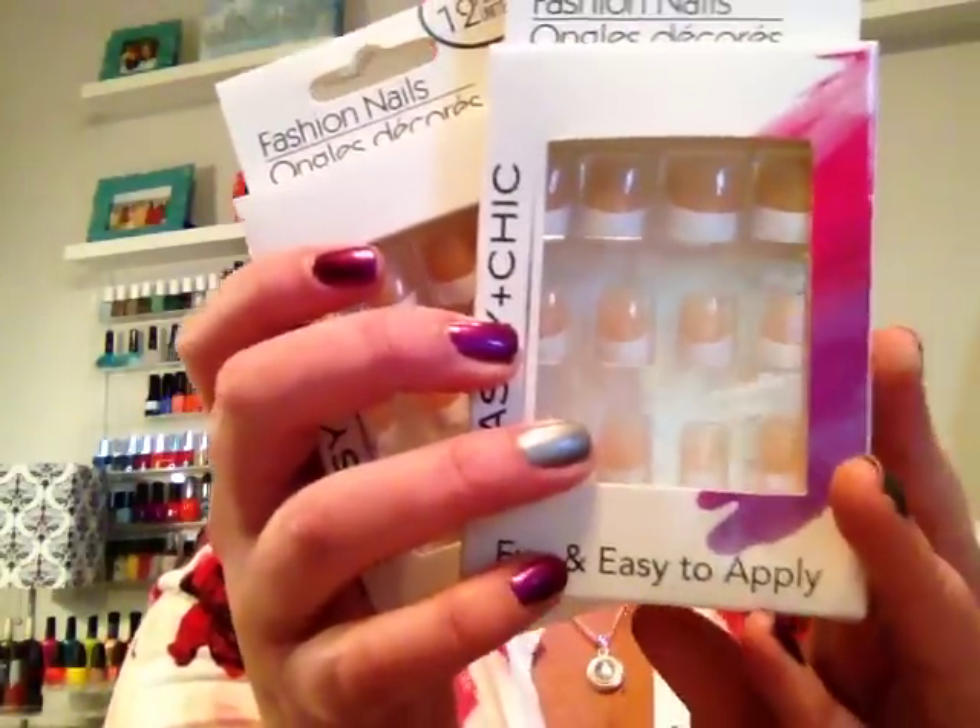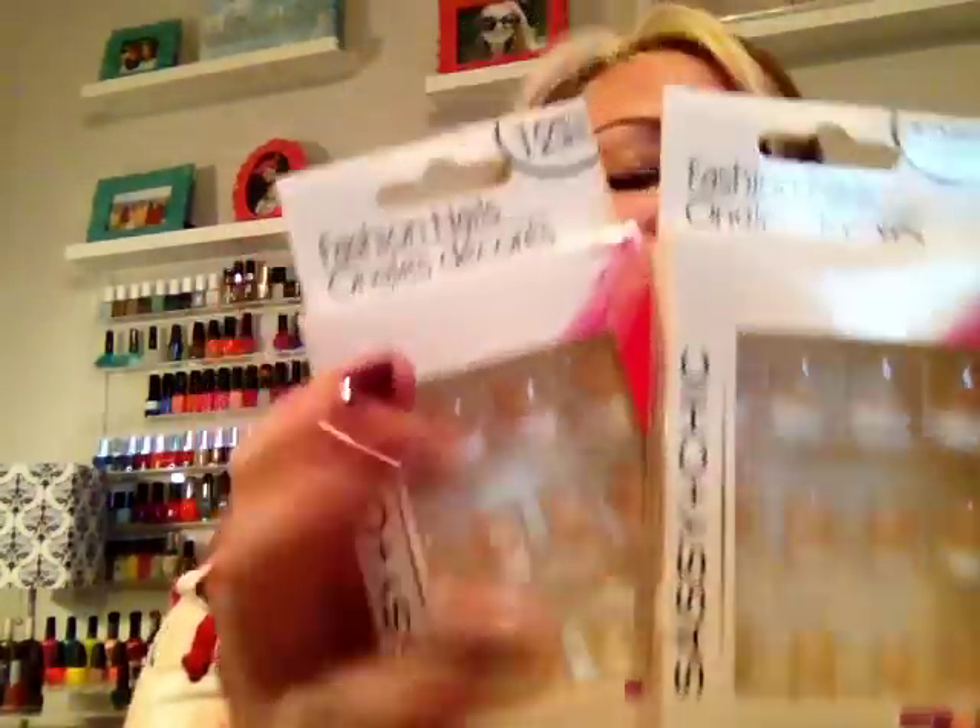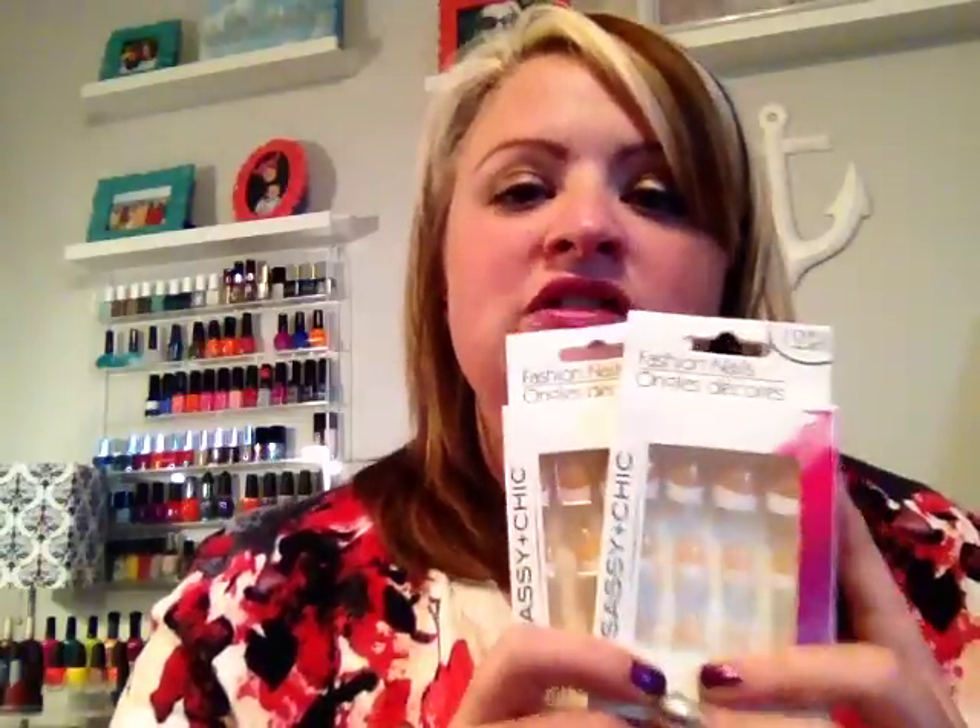Then I found some cute Sassy and Chic nails. I've hauled a couple of these in the past, and I found a couple of new patterns I had not seen previously. This one is a really cute French manicure pattern, and these are the shorter nails. I absolutely love these — they fit so nice on my nails, look great without being too long or getting caught on things. They just give your nails such a nice finish, and for a dollar you can't beat it, so I did pick up two of those.